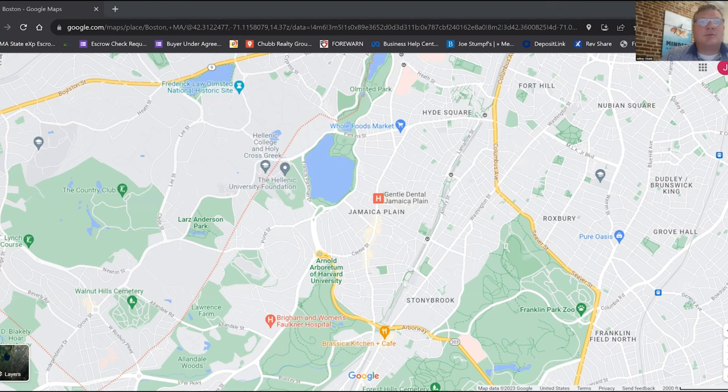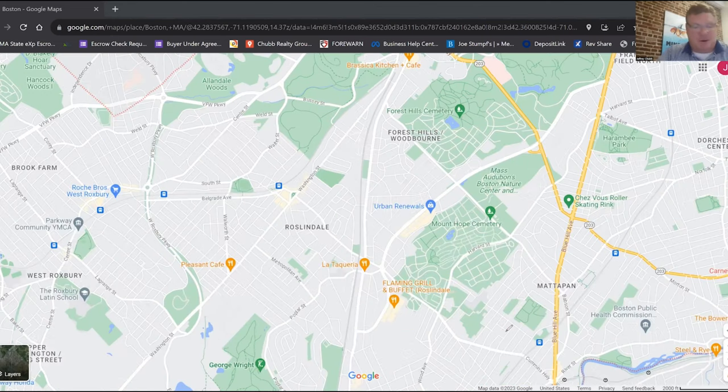Underneath Jamaica Plain comes Roslindale. I consider it an in-between Jamaica Plain and West Roxbury — it has some of the best of both worlds. If you're looking for something a little more dense with two- and three-family properties and condos, you'll find it in Roslindale, but you can also find single-family homes. Roslindale is not serviced by a subway line — it's serviced by the commuter rail, as are West Roxbury, Hyde Park, and Mattapan. You obviously also have city bus lines, but if you want a train, you're limited to the commuter rail.